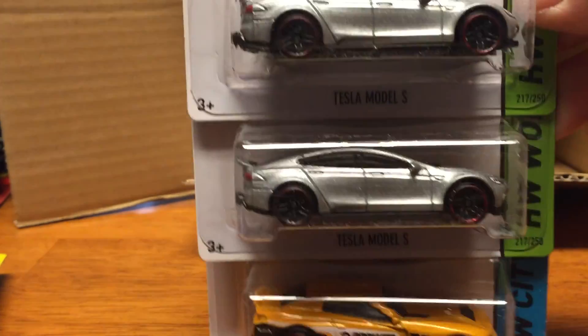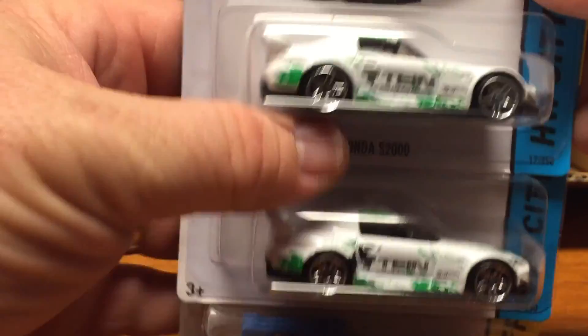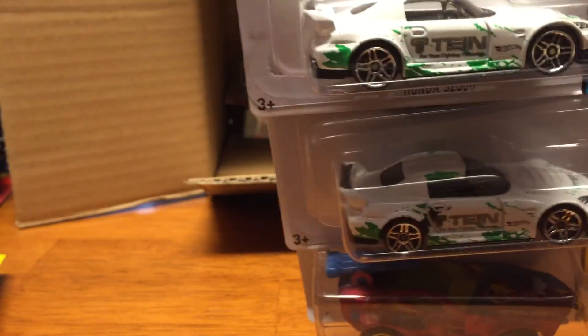The only trouble with getting the case is you get a lot of extras of cars you may not want. This car is pretty sharp — this Honda S2000 — I imagine it'll be hard to find in the stores.